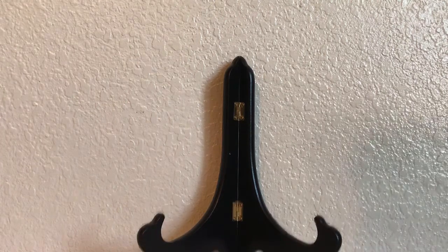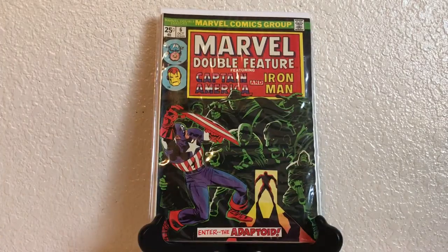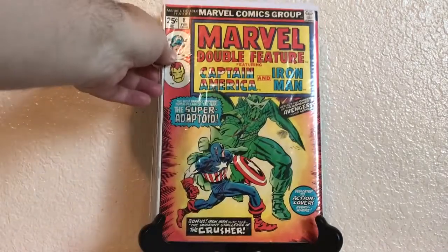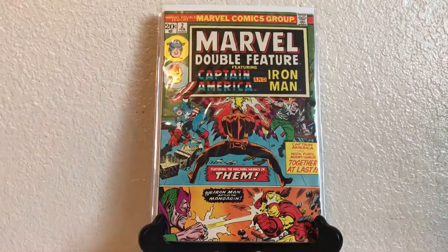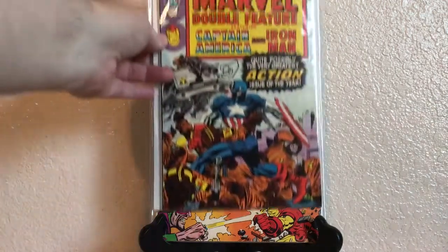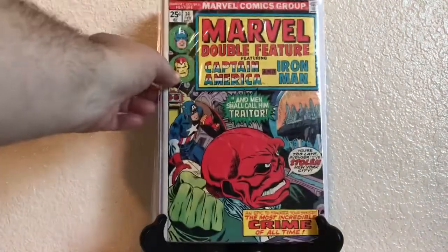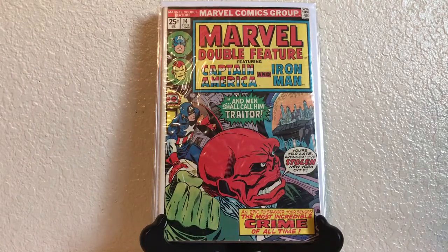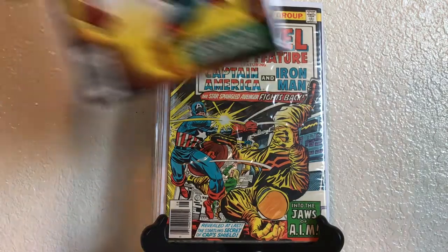Whoever owned this collection really liked Captain America. We have Marvel Double Feature: number 6, 8, 2, 10, 14, 17, and 21.